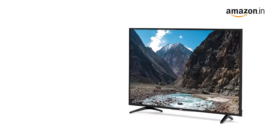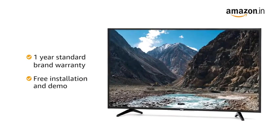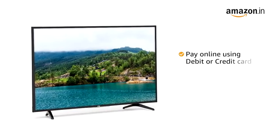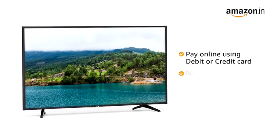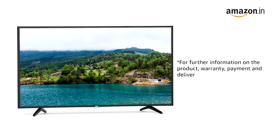The VU TV comes with a one-year standard brand warranty, and includes free installation and demo. You can avail EMI and exchange options, and pay online using your debit or credit card, net banking, or other methods. For further information on the product, warranty, payment and delivery options, and other offers, visit the product detail page.